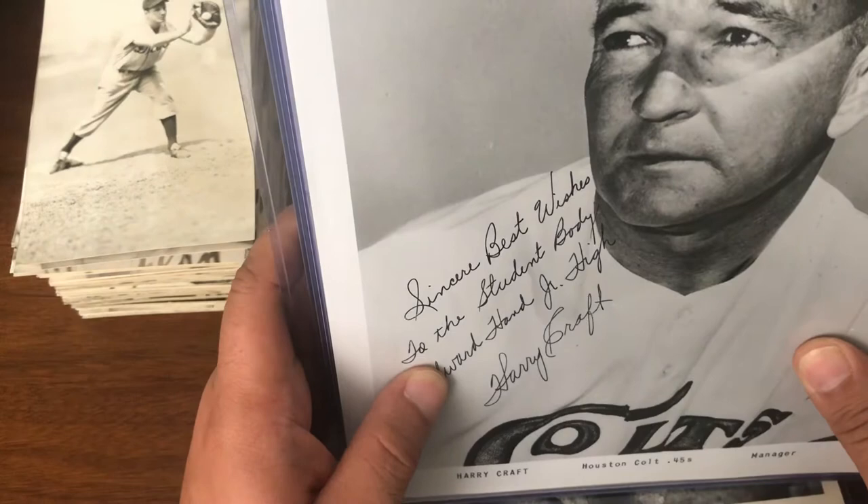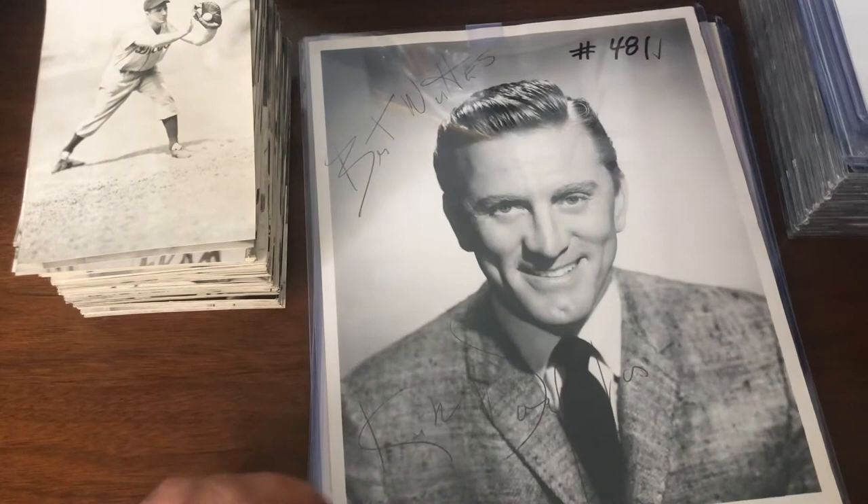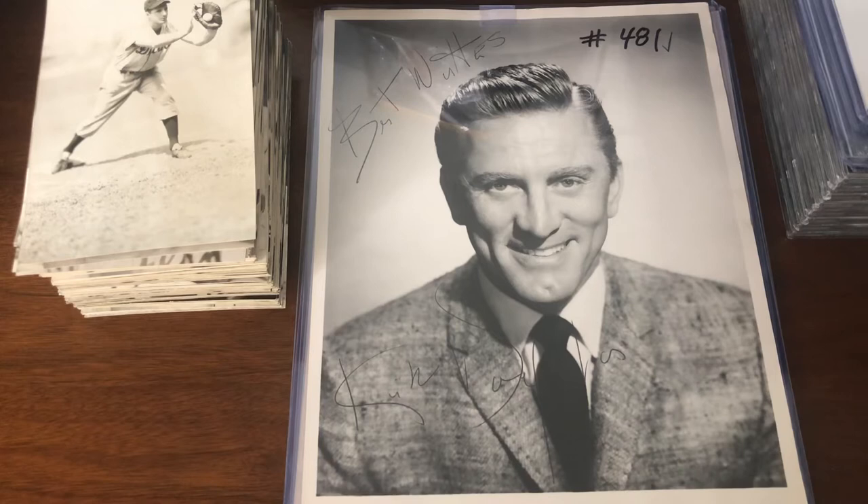I saw this and was surprised it didn't go for more, especially since Kirk Douglas passed not long before the auction. I spent $50 for this one. It just says 'Best wishes' — Kirk Douglas. PSA certified. He really pressed on the pen here. A really nice photo.